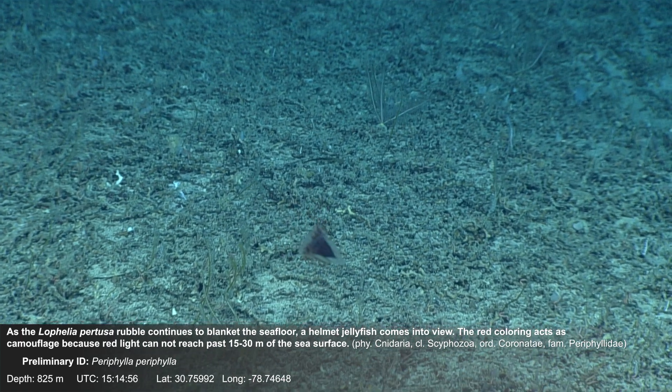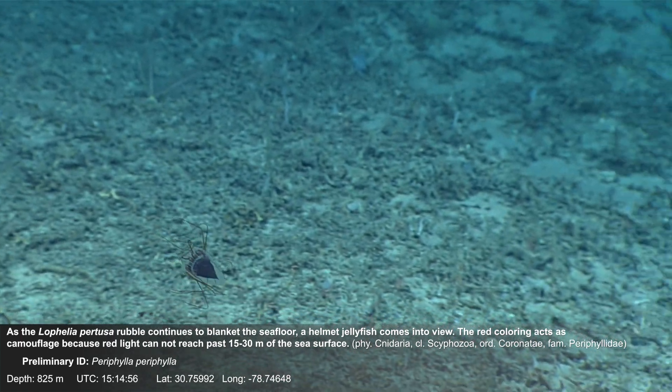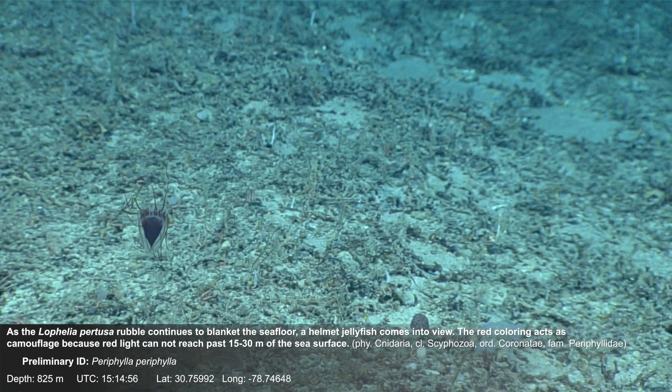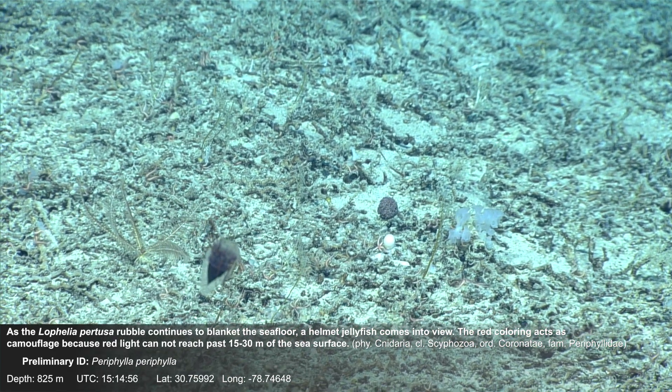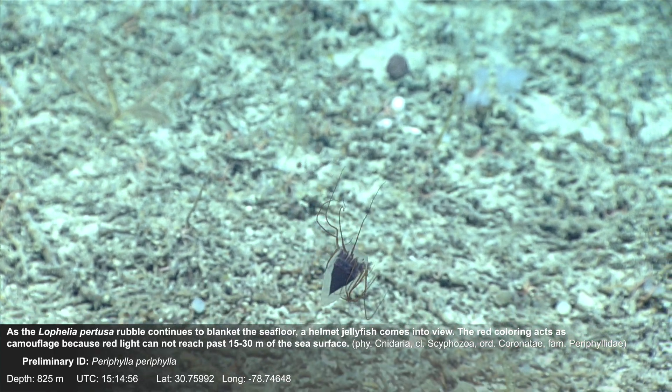As the Lophelia pertusa rubble continues to blanket the sea floor, a helmet jellyfish comes into view. The red coloring acts as camouflage because red light cannot reach past 15 to 30 meters of the sea surface.